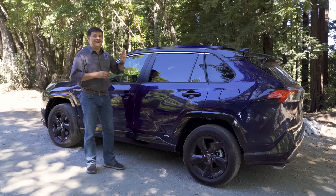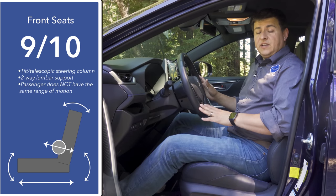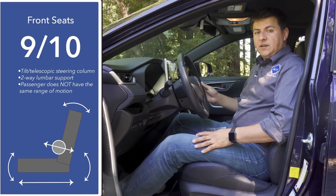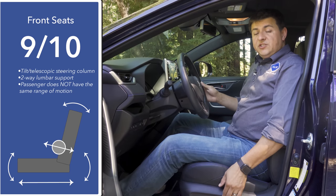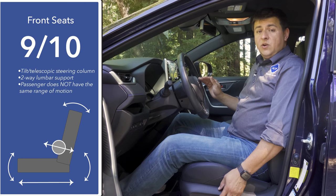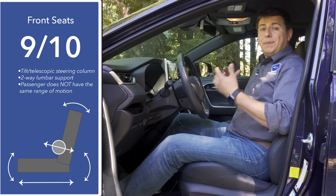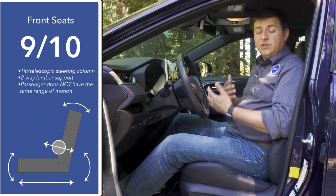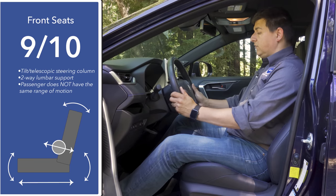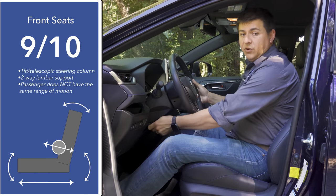I rate front seat comfort at 9 out of 10. I found this seat design very comfortable overall, even though it's not quite as adjustable as some of the competition. The main shortcoming is the lack of four-way adjustable lumbar support in any trim. It's also worth noting that unlike some American options, we don't have the same range of motion for the passenger seat. But overall the seat design is pretty comfortable, and we have a tilt-telescopic steering column with a decent range of motion.